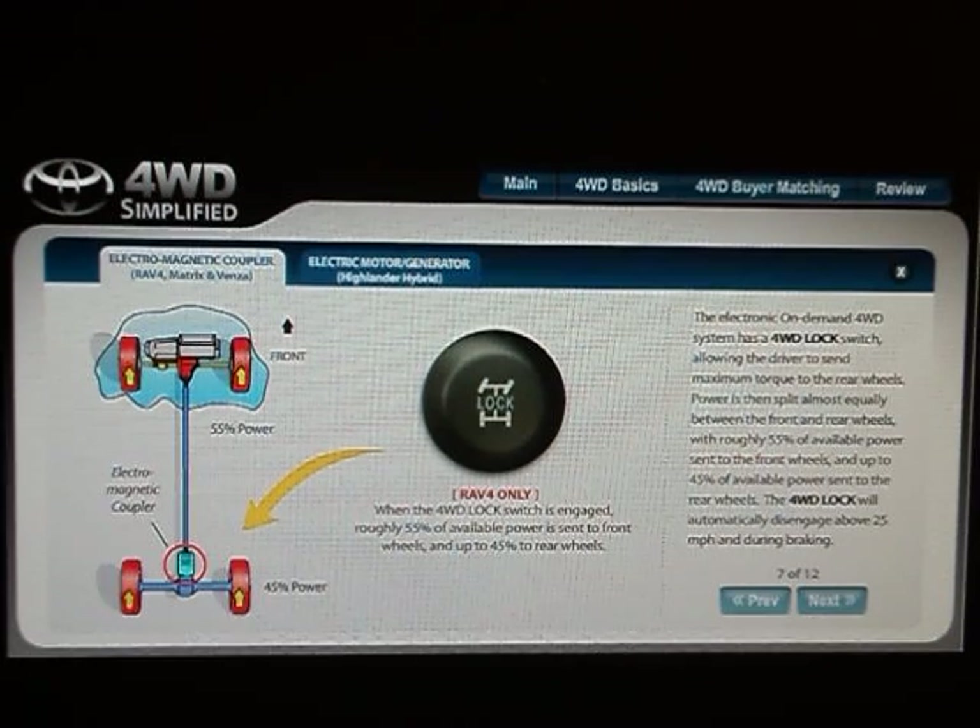The electronic on-demand four-wheel drive system has a four-wheel drive lock switch allowing the driver to send maximum torque to the rear wheels. Power is then split almost equally between the front and rear wheels, with roughly fifty-five percent of available power sent to the front wheels and up to forty-five percent sent to the rear wheels. The four-wheel drive lock will automatically disengage above twenty-five miles per hour and during braking.